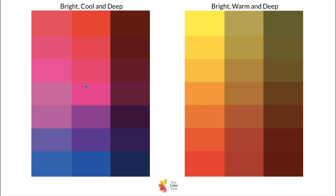Notice the very cool bright colors here — this is the specific range of the bright cool color palette, going bright to very very deep. Then we have bright warm and deep, which has very warm colors: that golden yellow to a reddish orange, orange-red, tomato red, and into nice deep rich earthy tones.